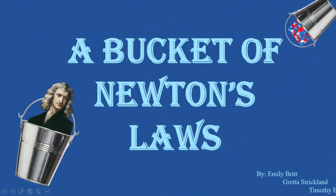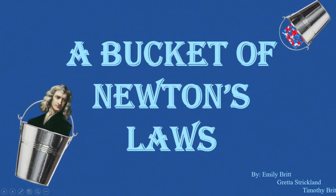A Bucket of Newton's Laws by Emily Britt, Greta Strickland, and Timothy Britt.